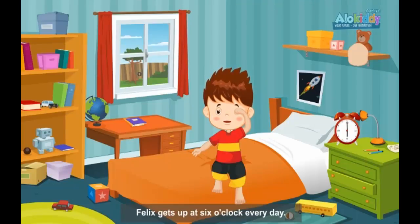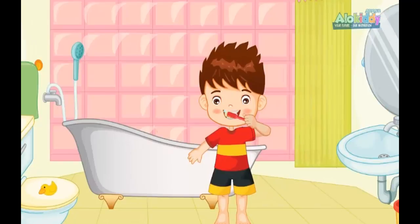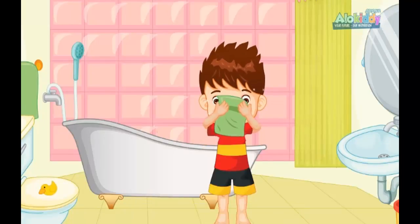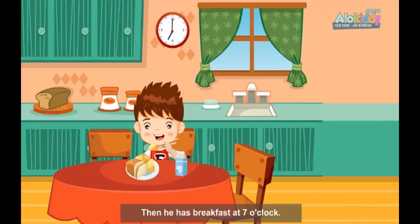Felix gets up at 6 o'clock every day. He brushes his teeth and washes his face. He puts on his t-shirt and his pants. Then he has breakfast at 7 o'clock.